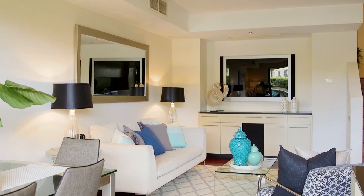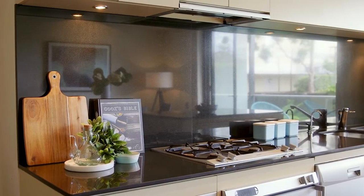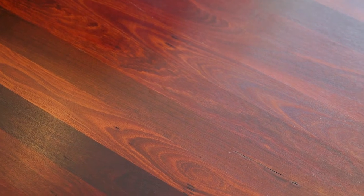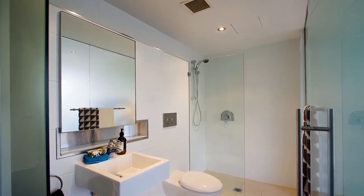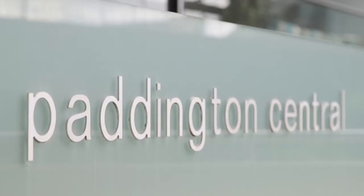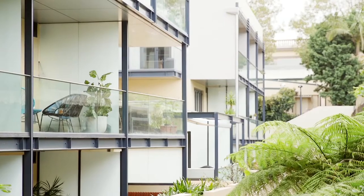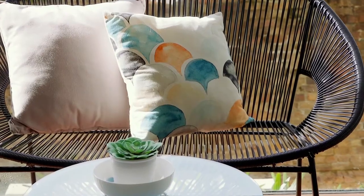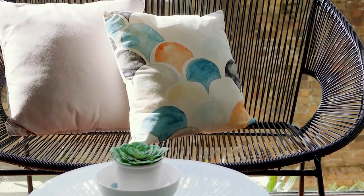Hi, I'm Nick Simitsas from Agrara Estate Agents, and welcome to this stylish urban apartment with the lot. Located in the exclusive Paddington Central development, this contemporary apartment provides a sleek designer haven. This residence is positioned for stylish urban living at its best.